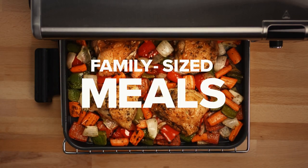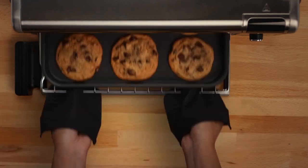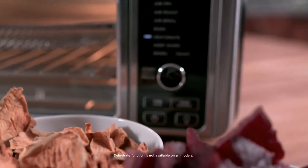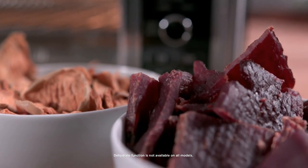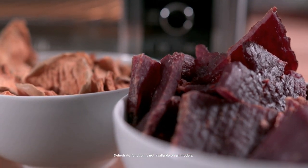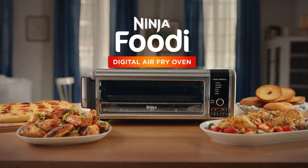Its precision-controlled temperature heat source and airflow warms up the machine in just 60 seconds, meaning you can have a family-sized dinner on the table in under 30 minutes. Additionally, the Ninja Foodi is particularly great for cooks tight on counter space — when not in use, it easily flips on its side to store flush against the kitchen backsplash.